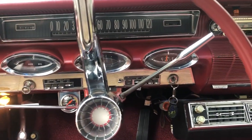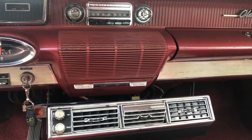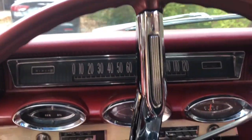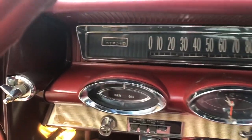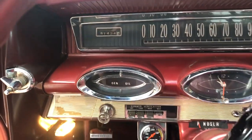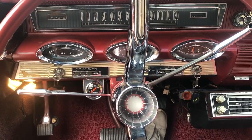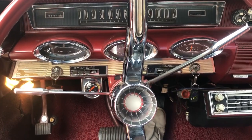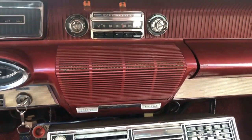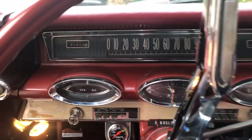Taking a closer look at the dash panel with all of the gauges and the mileage. What a great sounding engine.